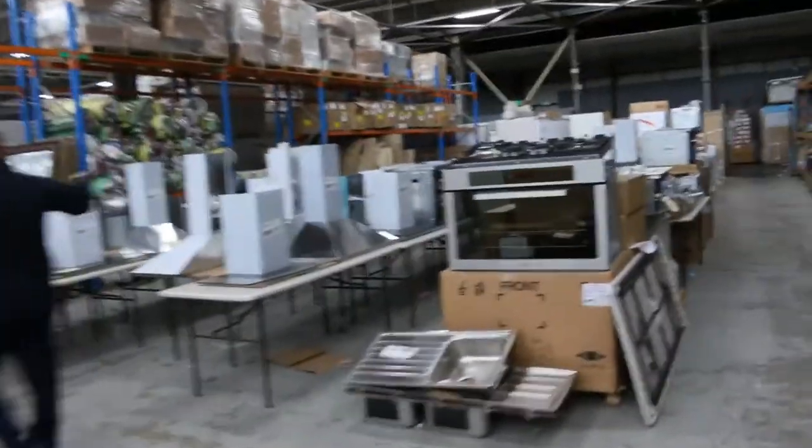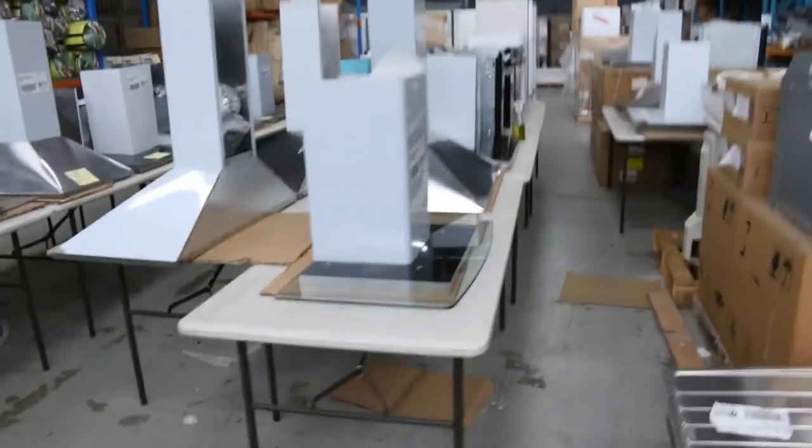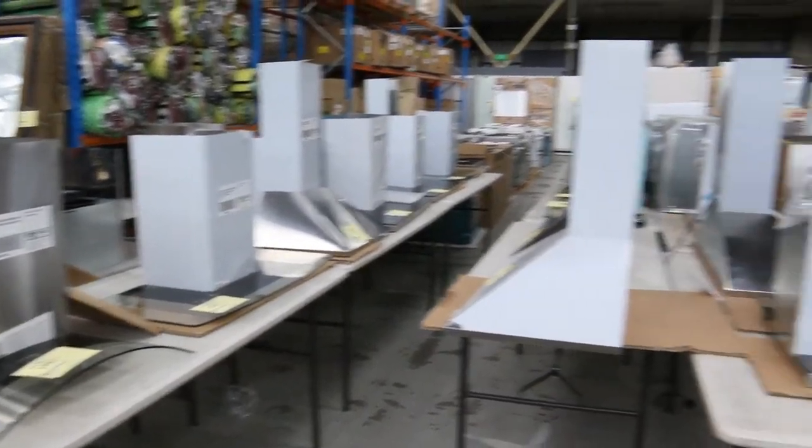If you have a look through here, we've got a heap of range hoods — mostly canopy range hoods, both glass and stainless steel and a combination of both. Probably between $50 and $150 on all of those. Really nice as well.